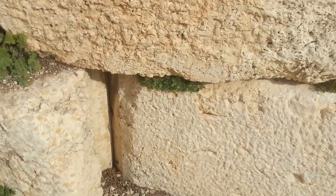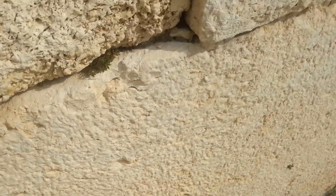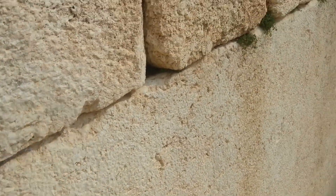Alright, so this is one block. It starts here, obviously it goes all the way down through the stairs. But it continues as you walk down the stairs. That's how big this block is.